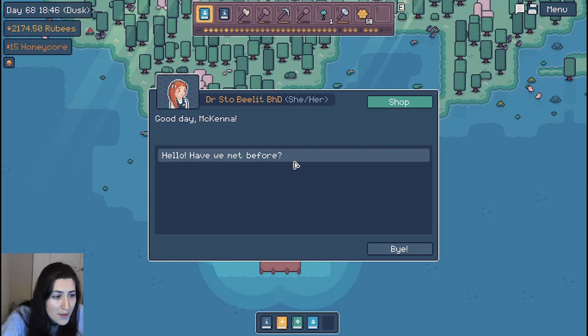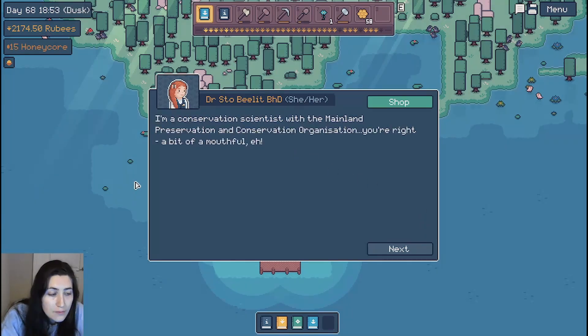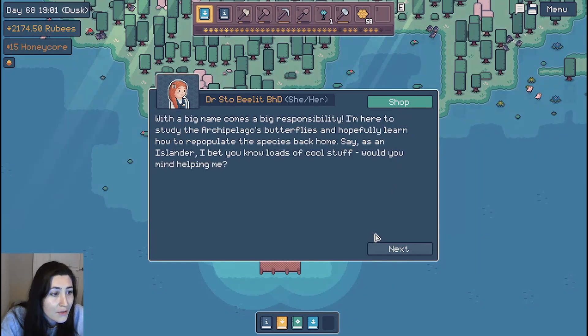Hello, have we met before? I'm Dr. Belit, but everyone calls me Stowe. I'm a conservation scientist with the Mainland Preservation and Conservation Organization — a bit of a mouthful, eh? With a big name comes a big responsibility. I'm here to study the archipelago's butterflies and hopefully learn how to repopulate the species back home.